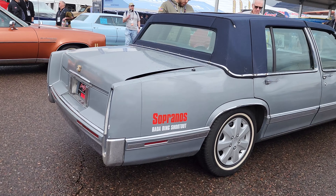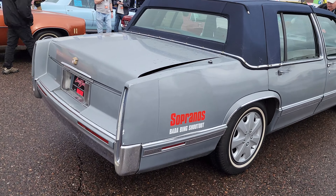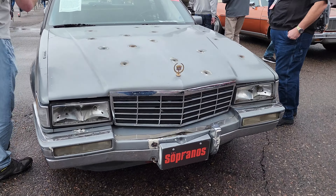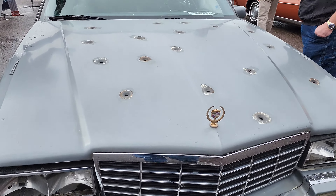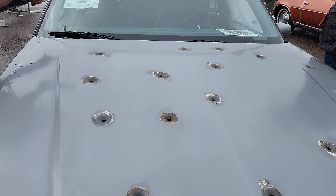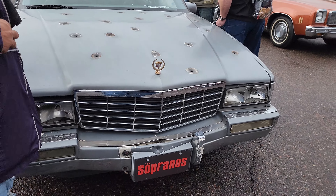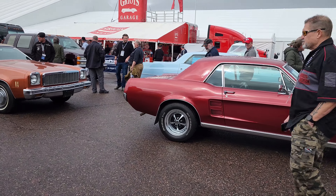Check this out — the Sopranos Badabing Shootout car. Check that out, this is on camera. I'm actually seeing the Sopranos episode. And those are fake phones. Those are real bullets — TV bullet holes.